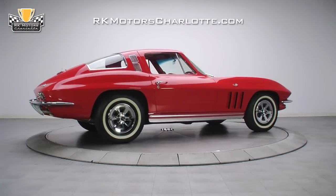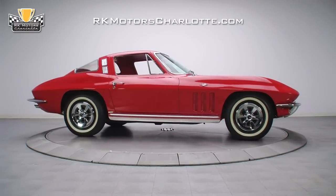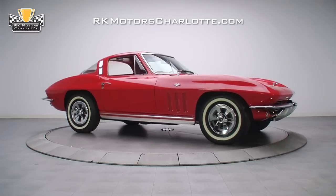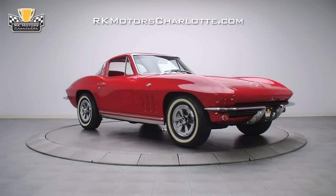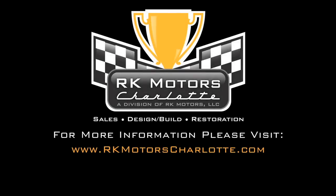This 1965 Corvette is as reliable as an anvil, includes a lot of desirable equipment, and has been built to show and drive. For more information on this classic Vette and other muscle cars, call, click, or visit rkmotorscharlotte.com.